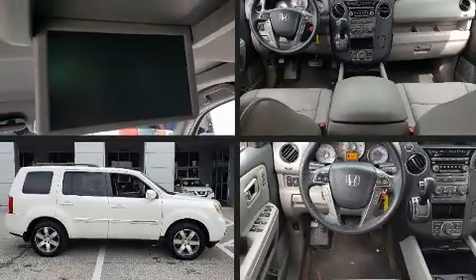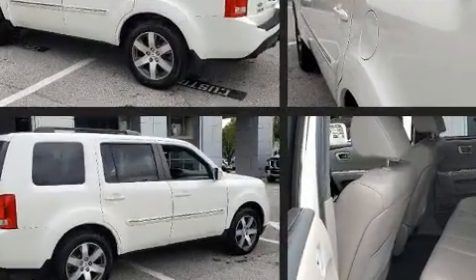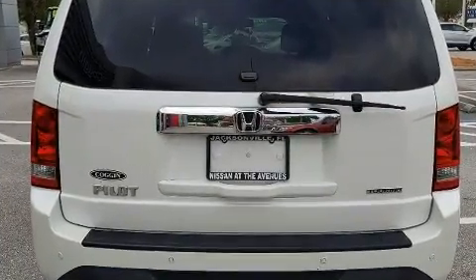You can expect a lot from the 2013 Honda Pilot. A 3.5-liter V6 engine pairs with a sophisticated 5-speed automatic transmission, and for added security, dynamic stability control supplements the drivetrain.